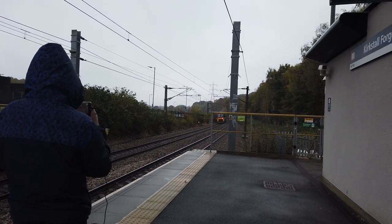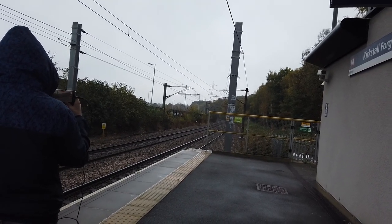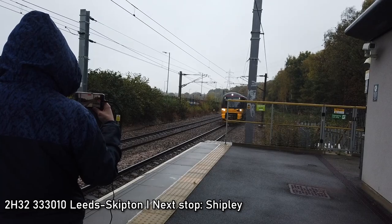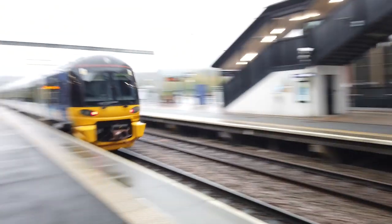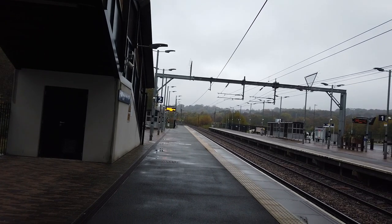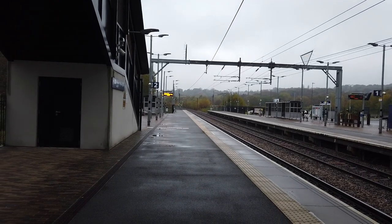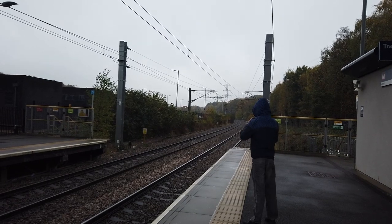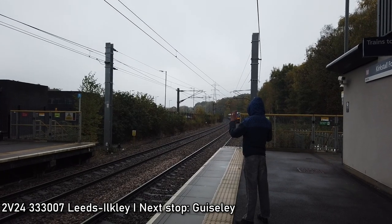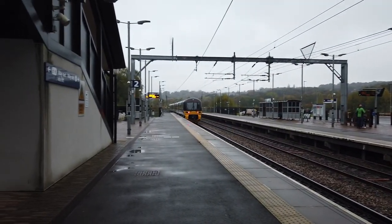I knew it was coming so I just got the camera out in time. That was 333 012 on a service running from Ilkley to Leeds. Coming in now is a Northern Class 333 bound for Skipton — 333 010. And passing through now is a Northern Class 333 going from Leeds to Ilkley — 333 007.